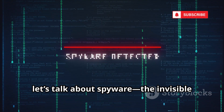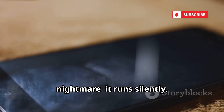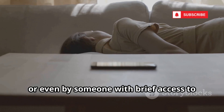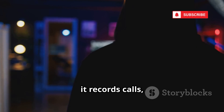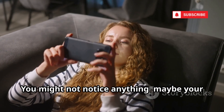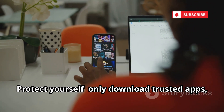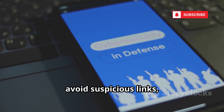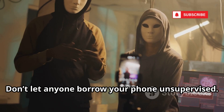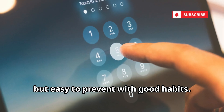Now let's talk about spyware — the invisible watcher in your pocket. Spyware is the ultimate privacy nightmare. It runs silently, tracking everything you do. It can be installed through a malicious app, a phishing link, or even by someone with brief access to your phone. Once inside, it records calls, activates your mic, tracks your location, logs keystrokes, and steals photos. You might not notice anything — maybe your battery drains faster or your phone feels slow. Protect yourself: only download trusted apps, avoid suspicious links, and use strong passcodes. Consider a reputable mobile security app to scan for threats, and don't let anyone borrow your phone unsupervised. Spyware is hard to spot but easy to prevent with good habits.